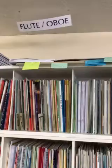Up on top, if you can see, there's all sorts of music that's too big to go on the shelves, so we tend to have to dust that off when we get it down. A little shelf of books here.